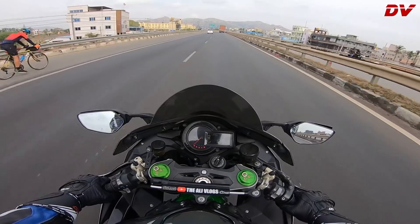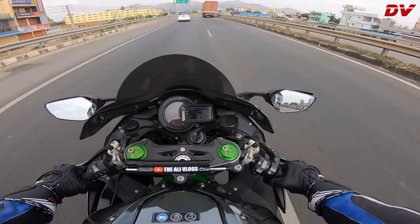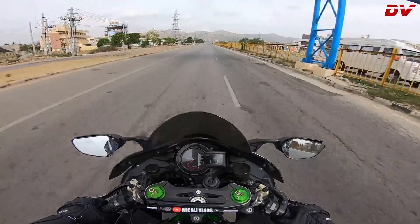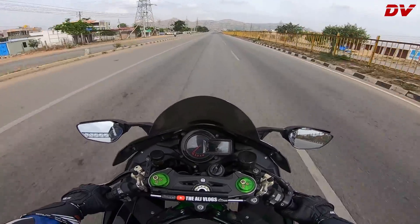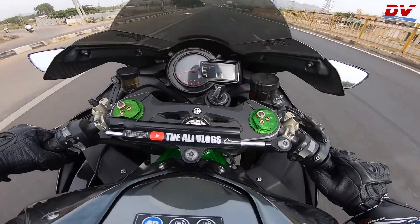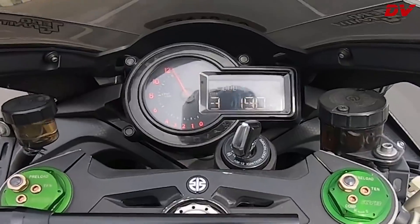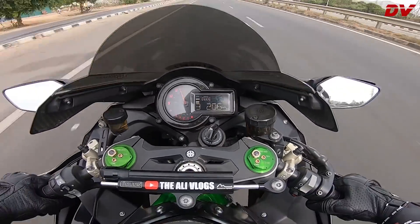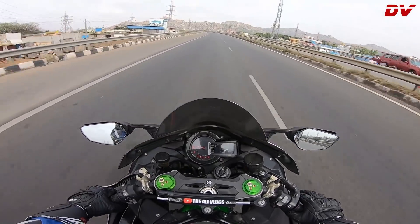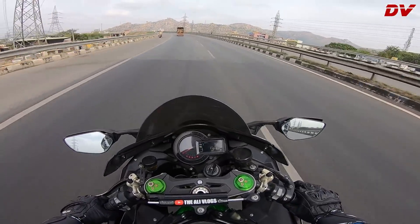It's a very torquey bike — even the throttle response is very sharp. Did you observe that? That's the kind of push it will give you. That is a good stretch, just a little fun. Redline in third gear! Damn bro, this bike pulls mad!